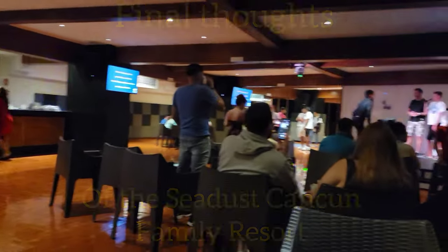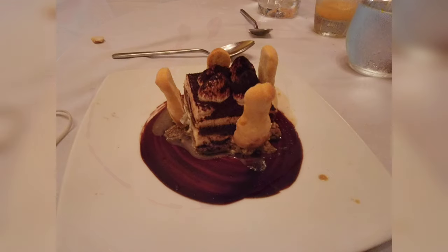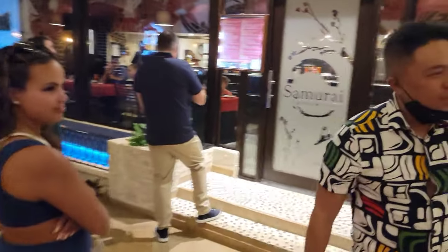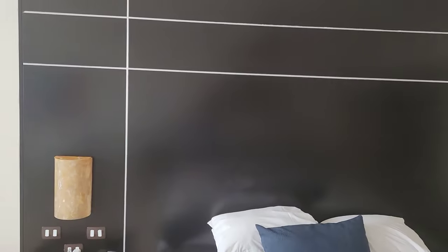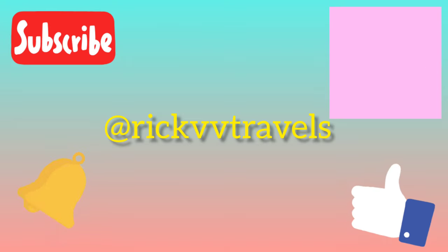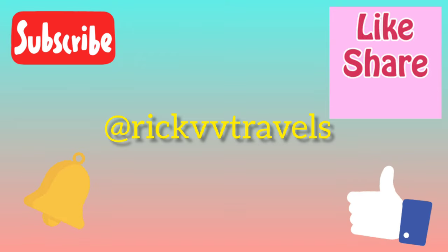Here are my final thoughts on the SeaDust Cancun Family Resort. It is a great value all-inclusive resort for families and children, especially between the ages of 18 months and 12 years old. The food quality ranges from just okay to excellent. I would not recommend this resort for couples looking for a romantic or luxurious getaway, as there are a lot of kids running around and the accommodations aren't very luxurious. Thank you for checking out my review — I hope you enjoyed the video and would be so kind as to subscribe to my channel and hit the notification bell for more vacation content. Happy travels, people!